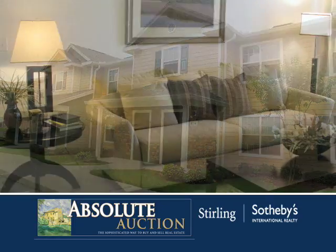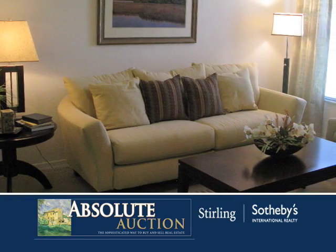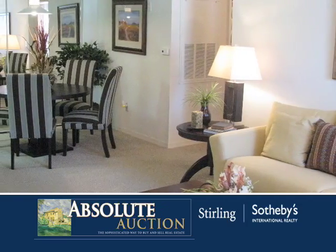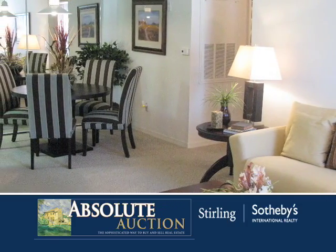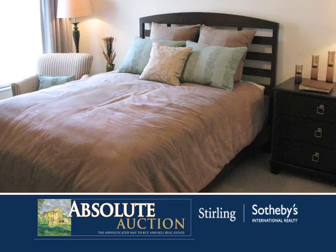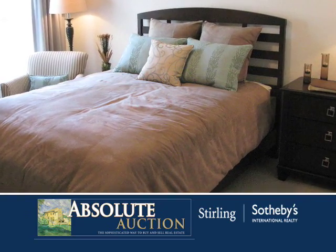High-quality construction and design create a quality condominium that will provide you with carefree enjoyment. Whether you are vacationing, retiring, or living year-round in your condo, you can feel safe knowing that your investment is secure for many years to come.